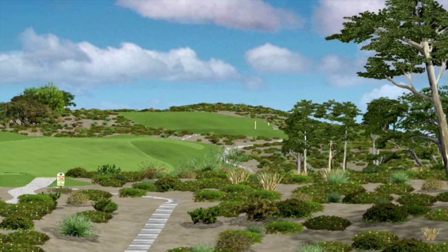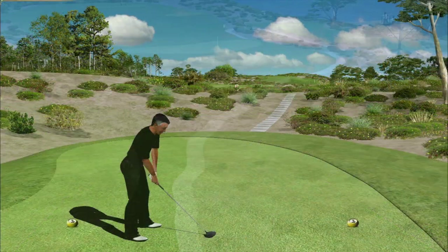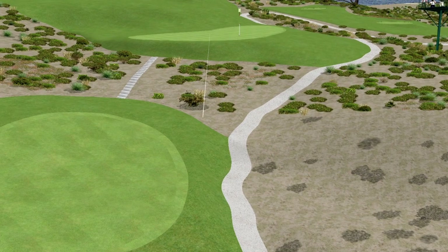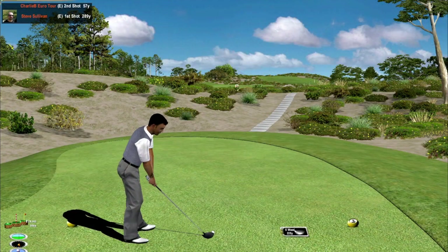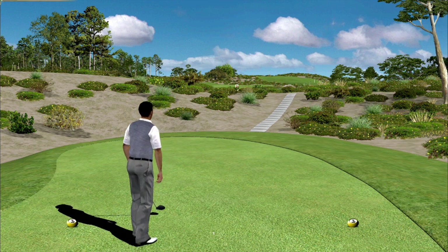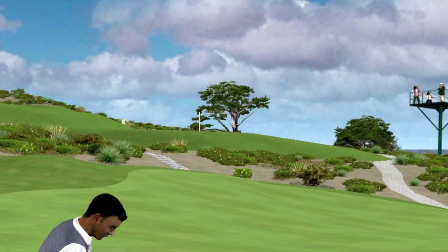Hole 2 is the menacingly named Billy Bones, the par 4. While relatively short, the hole plays uphill and is surrounded by trouble. Charlie's tee shot takes a nasty bounce and is in the dunes. Steve, a bit more conservative, takes a 5-iron and sails it up the center of the fairway, favouring the left side — an excellent tee shot. He holds that, 102 yards out, a great opportunity for Steve.